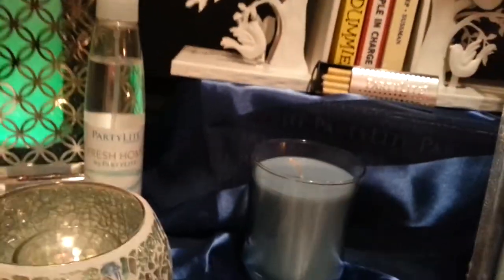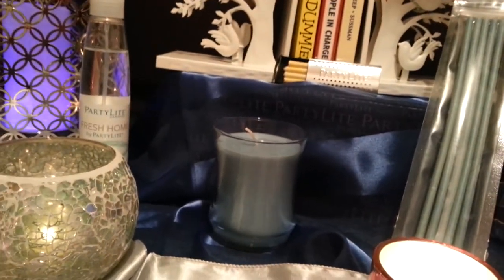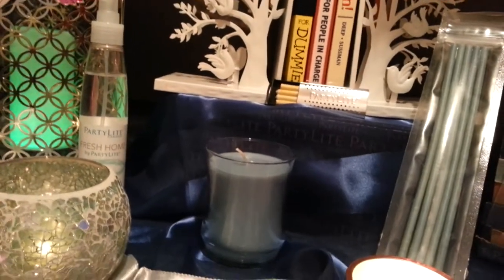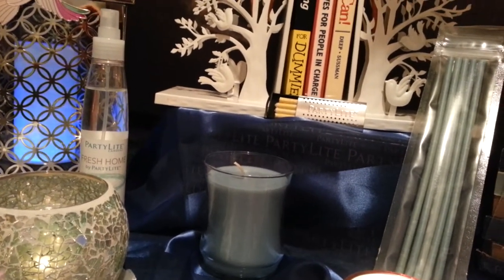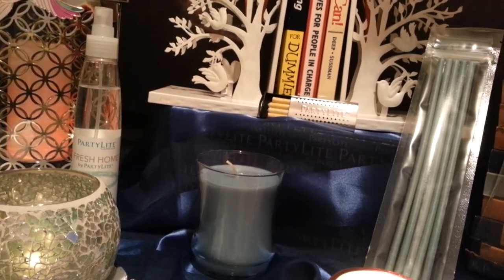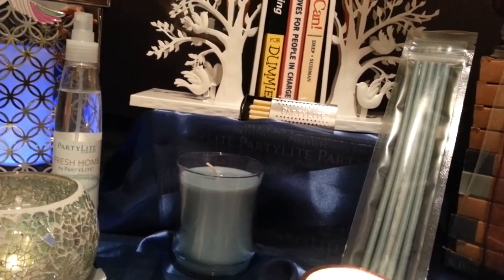Back for spring are our incredible essential jar candles that a lot of people have loved over the years. There are seven different fragrances in the essential jar candle line, and they give you about 60 hours worth of burning time on average. You can get five of them for $20 when you host your own party in the month of March. I love our awesome host specials and want to make sure that you know what they are.